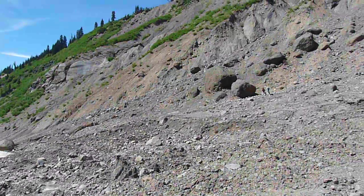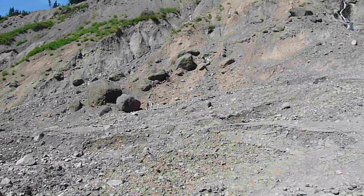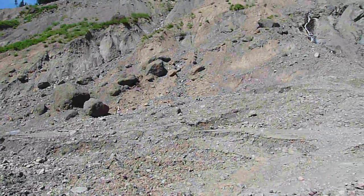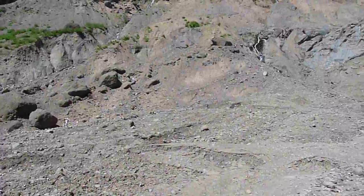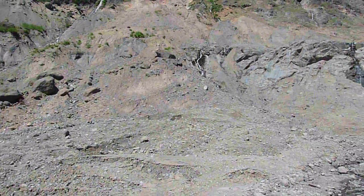Middle Fork Nooksack River, August 6th, 2013, investigating the source of the May 31st landslide and debris flow.